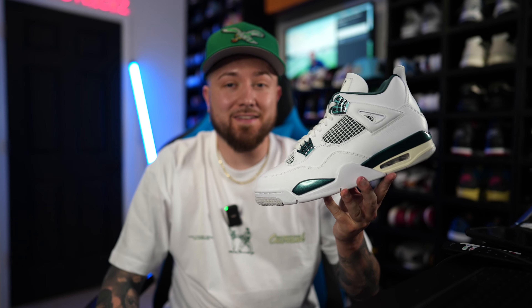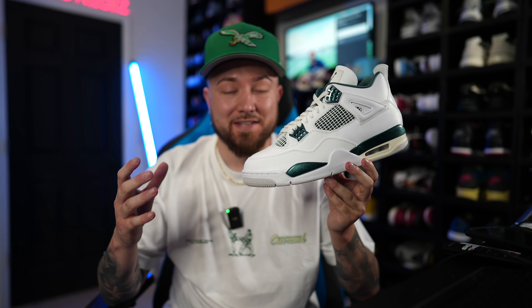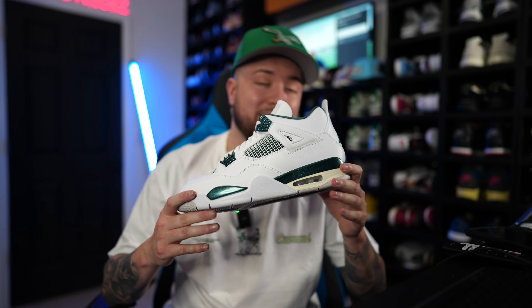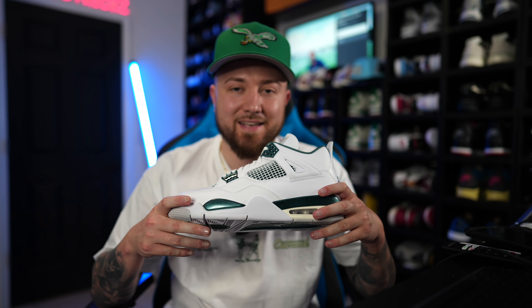It definitely seems like the energy was absolutely kept on the Air Jordan 4 Oxidized Green that released today. The retail price of $215 may have shied some people away, and they didn't even drop that many pairs on the sneakers app — and these things are still sitting. This might be the first Jordan 4 that we see sit in a very, very long time. Let's get into this video.